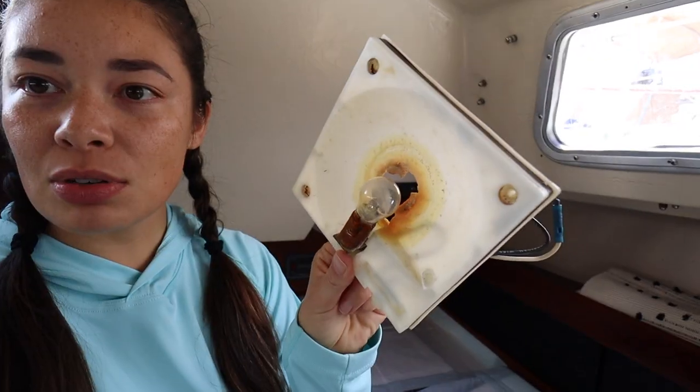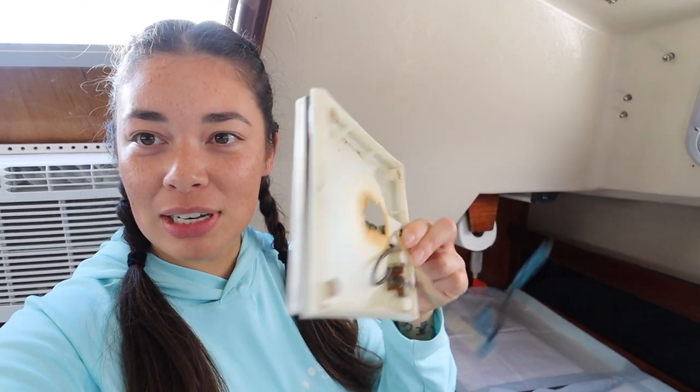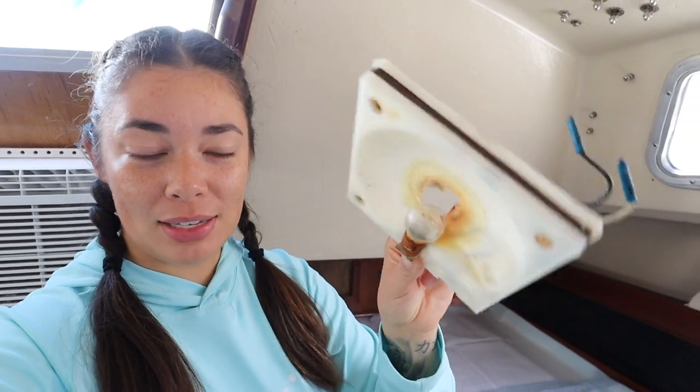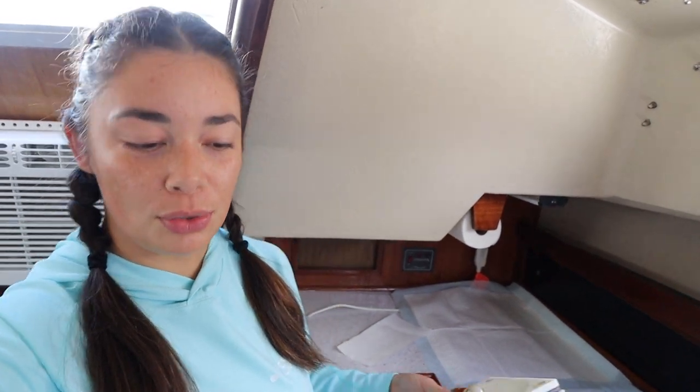Today we are back at the boat doing a quick hour of work. He's going to be replacing the port lights. This was the old light — the light bulb was getting so hot that it completely melted the plastic and then was messing up the gel coat.